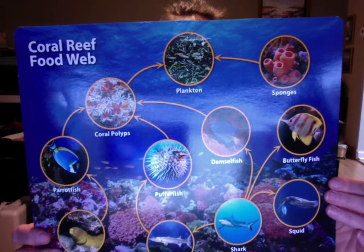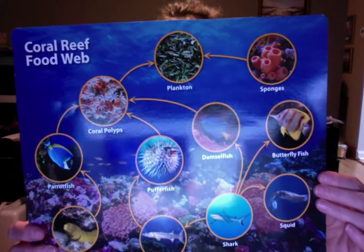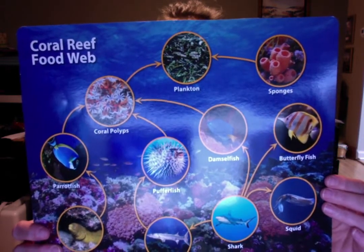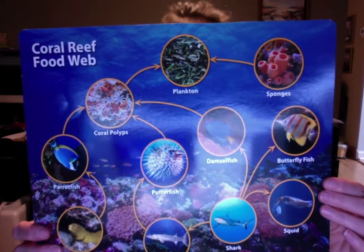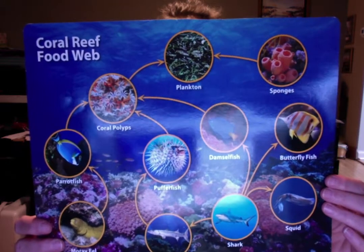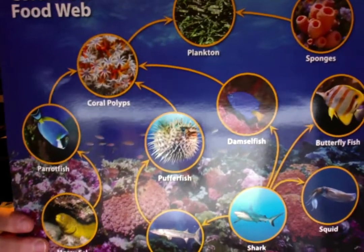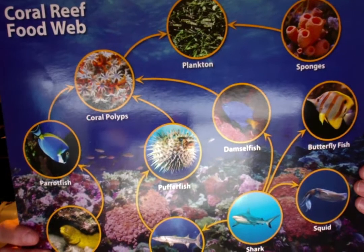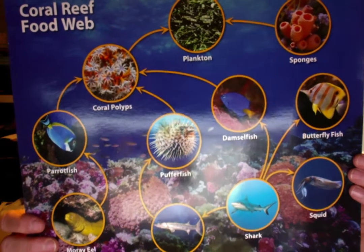Let's follow the arrow for the moray eel — we see that it eats parrot fish. Then the parrot fish eats coral polyps, and they eat plankton. This part of the food web is called a food chain. A food web is made up of many food chains. Not all animals have the same taste in food. Can you name the animals in the food chain of the barracuda? It's important that all the animals in the food web survive. What happens if one part of the food web disappears? All the other parts of the web react — it's a chain reaction.